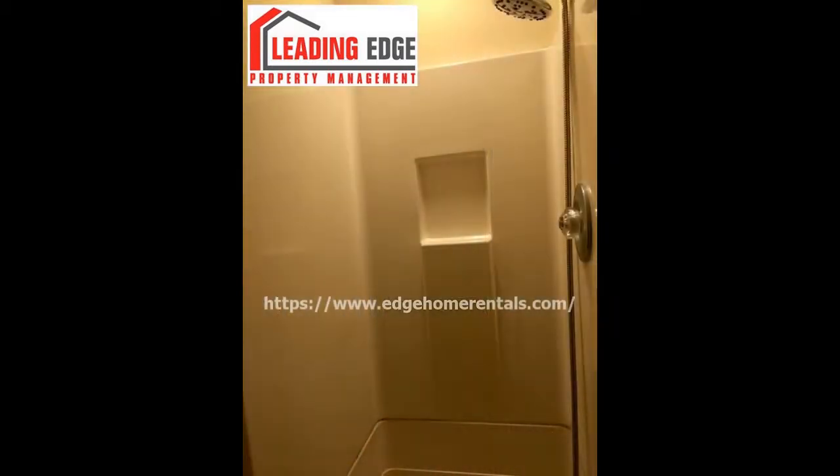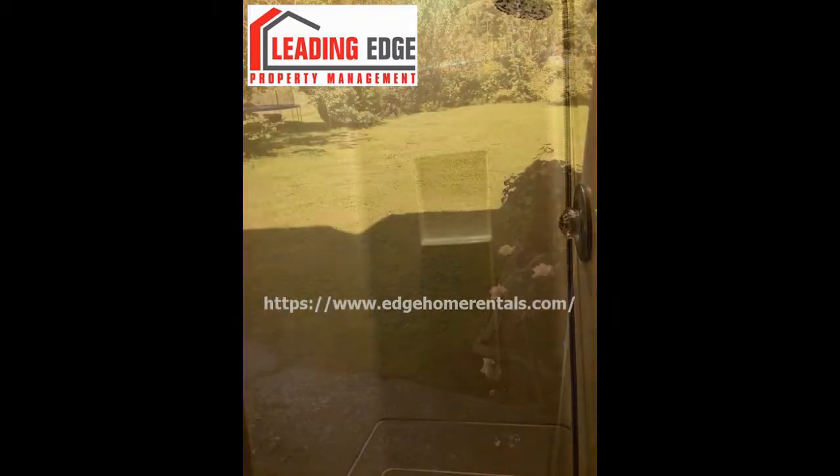Live in this lovely home now. Rent from us and experience living in a professionally managed home. Give us a call now.